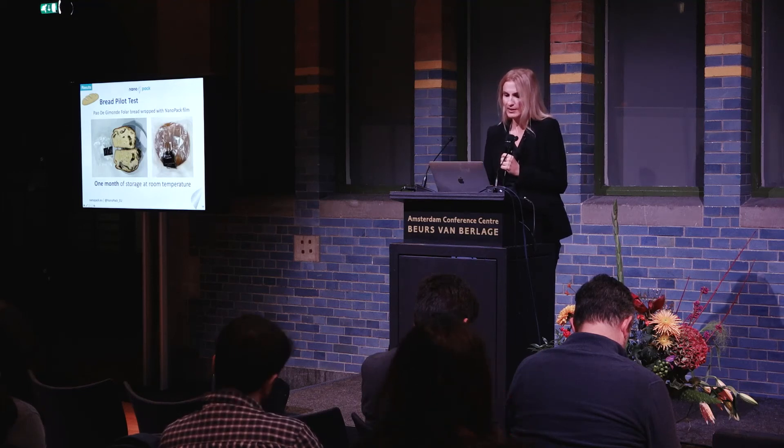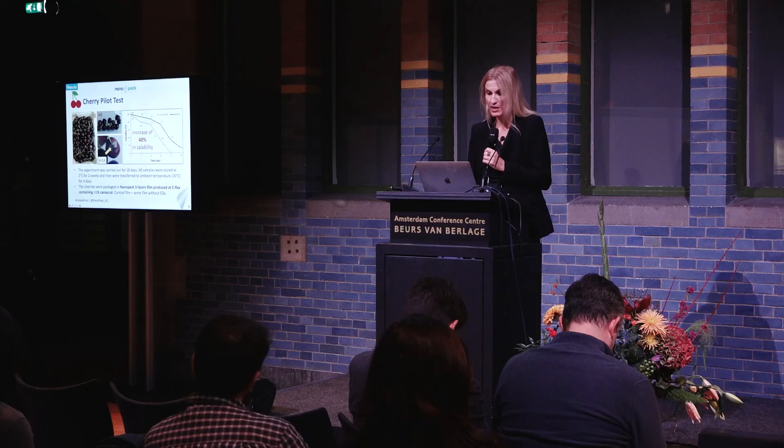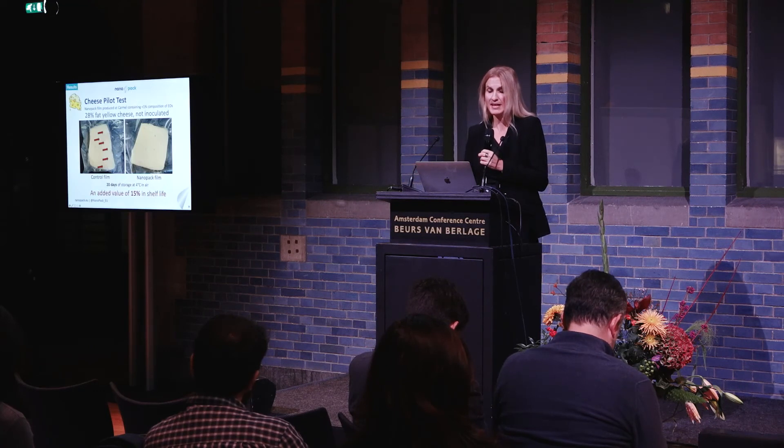These results are from our partners in Padeiro Jimonde in Portugal. They have a special holiday bread that contains meat and is therefore highly susceptible to mold growth — you can sample it later at our booth packed in NanoPack. We also did fresh cherry storage and saw an increase of up to 40% in saleability. You can see how moldy the cherries become after 14 days in regular packaging compared to NanoPack.